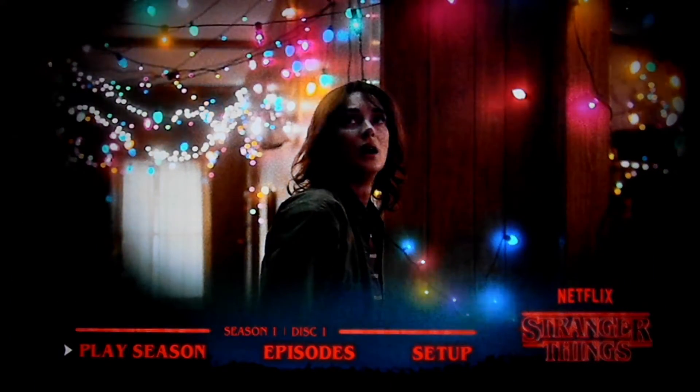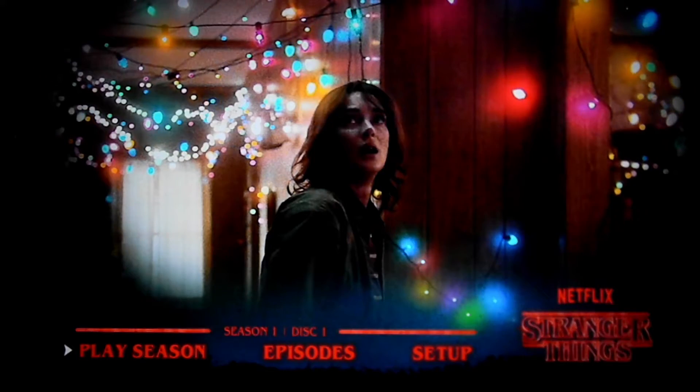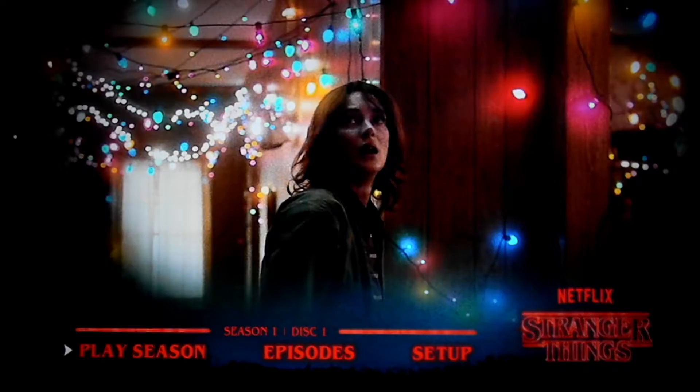This menu is a bit uninteresting. No music, no interesting visuals — it's just that same picture from the back with the occasional blinking light. Also, maybe it's just me, but do things seem a bit fuzzy to anyone else? I guess you could say that's part of the 80s charm, but I feel like this menu is a little too simple. It's not very interesting and certainly doesn't hype me up to watch the show. I can't help but feel like something's missing here.